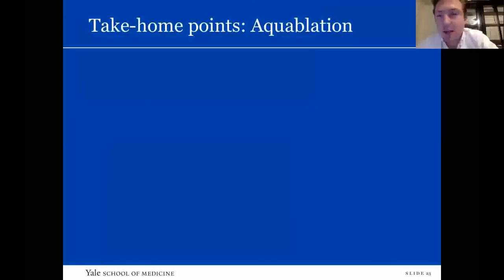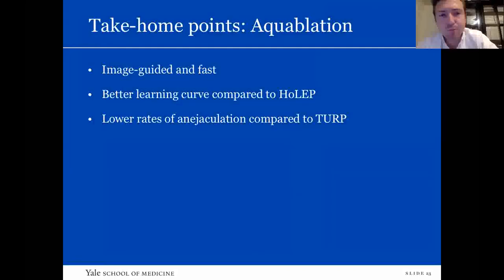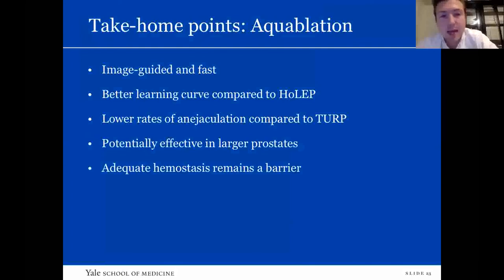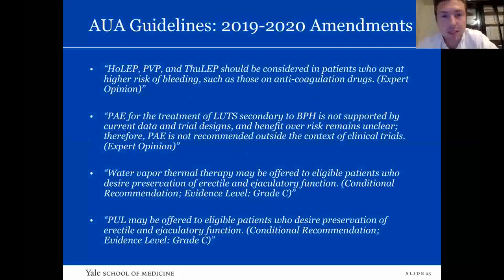Take-home points for aquablation: it's image-guided and fast, with a better learning curve compared to HOLEP. It has lower rates of antegrade ejaculation loss compared to TURP, which is important for sexually active men. It is potentially effective in larger prostates, though more data is needed. The bleeding problem does still remain a barrier to its widespread acceptance. The AUA guidelines recommend aquablation for prostate volumes between 30 and 80 cc, and further studies are definitely needed.